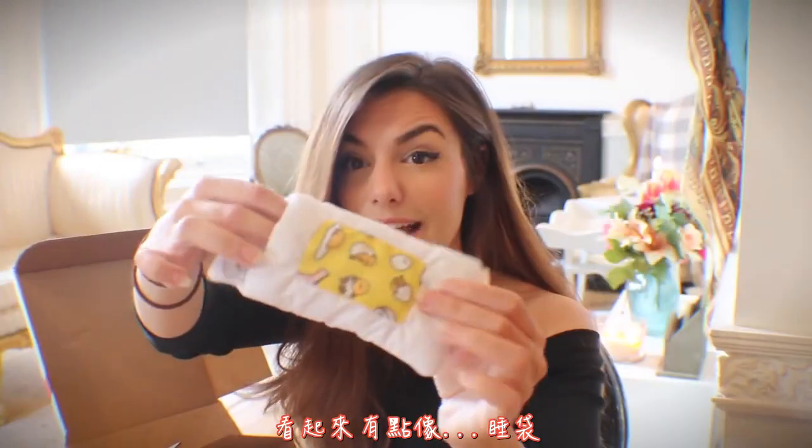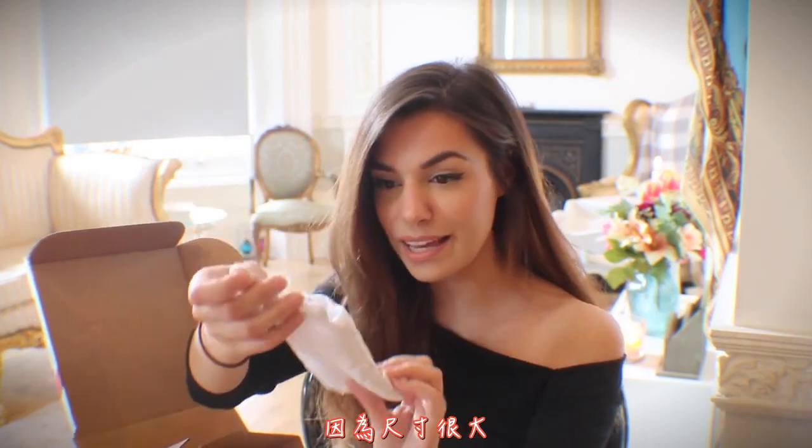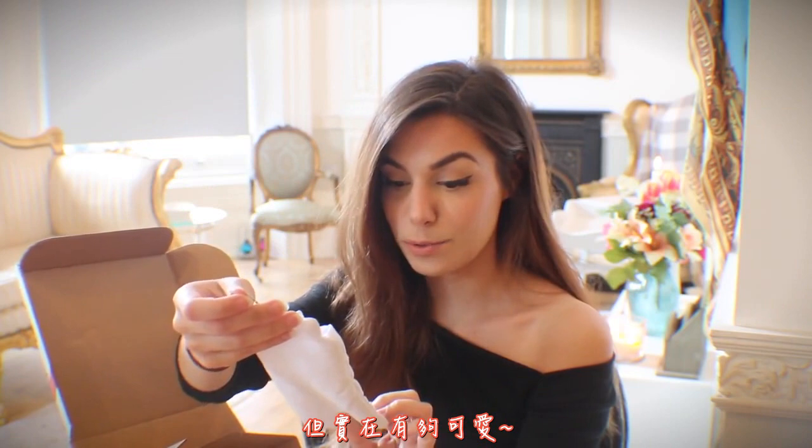Item number four is very strange. Can you guess what it is? It's kind of like a sleeping bag for your phone. I'm not sure if I'm gonna use it just because it's this big, but it's definitely adorable.